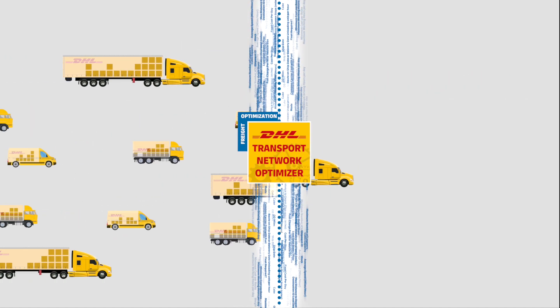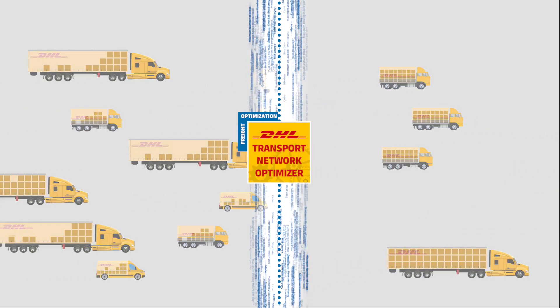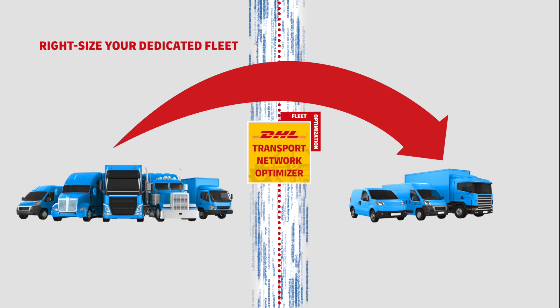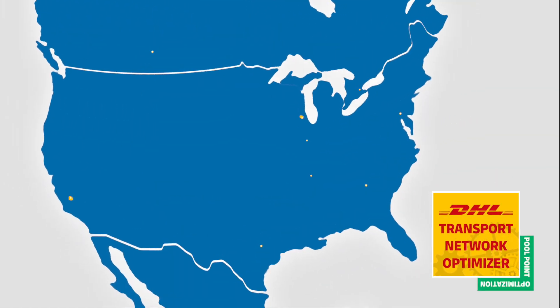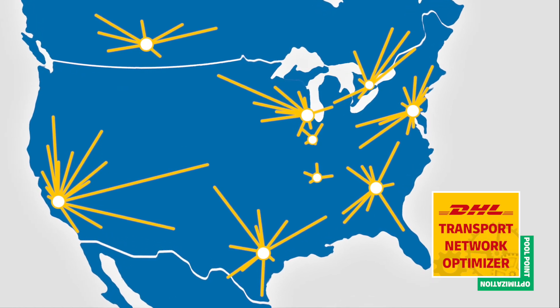The tool analyzes your data to create larger, more efficient full truckload shipments. It identifies opportunities to right-size your dedicated fleet and drivers and further reduce empty miles. It consolidates shipments into lower-cost truckload lanes with deconsolidation in the final mile.